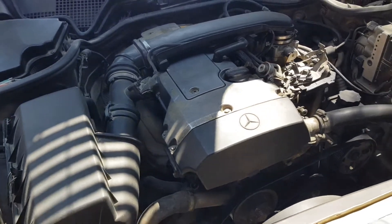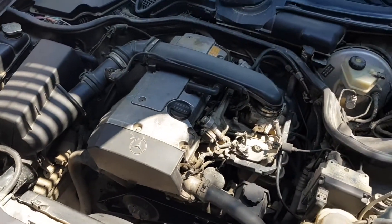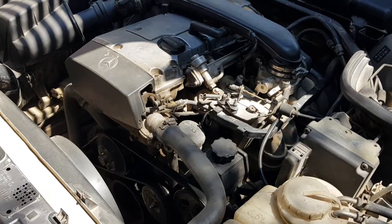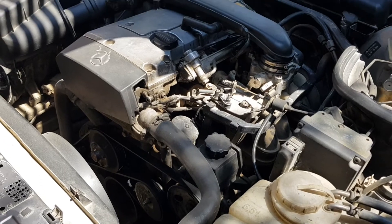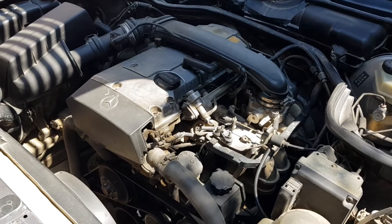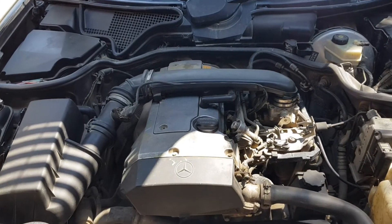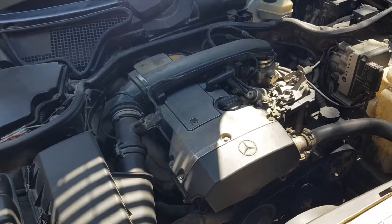Operating a car with a faulty thermostat is uncomfortable and even dangerous for the engine. A simple and effective technique is used to identify the malfunction. Start a cold car, open the hood, and find all the hoses of the engine cooling system. Then find the hoses going to the radiator and gently touch them with your hand. A few minutes after starting the engine, they should remain cold. If they start to heat up quickly, the thermostat is not closing all the way and should be replaced.